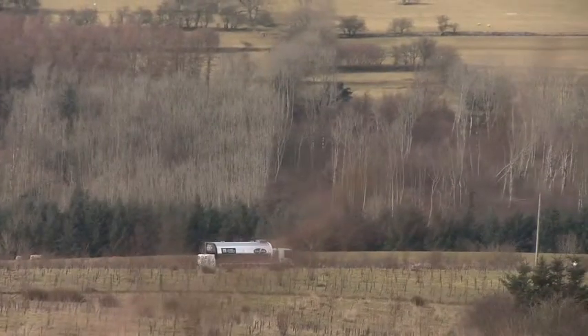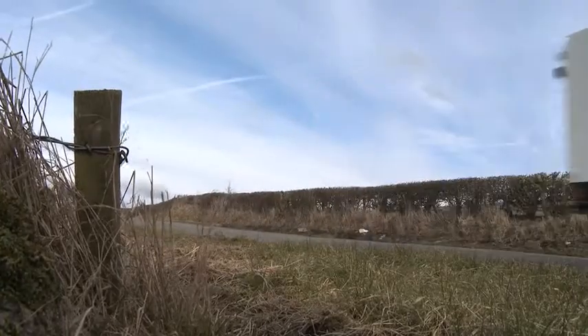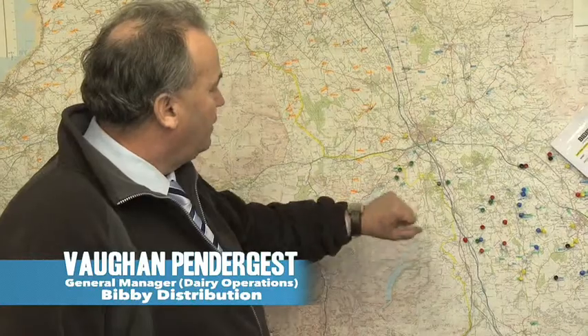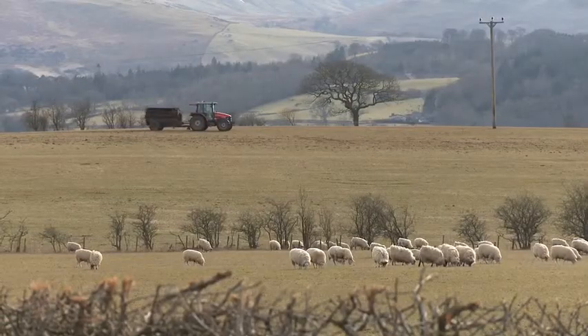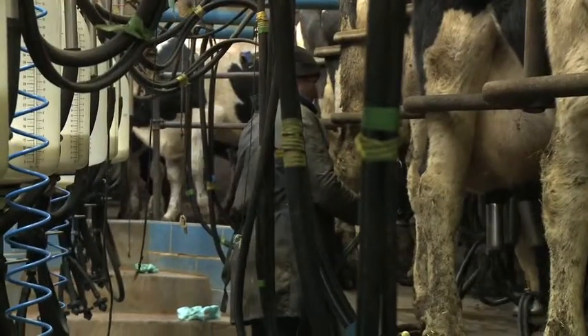Our milk transport story begins at Bibby's milk collection depot in Cumbria. We collect around about 600 farms — this is our Cumbria field, and every pin is a farm. We collect and also deliver 200 litres of milk to dairies across the UK.